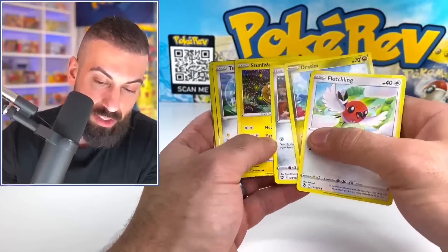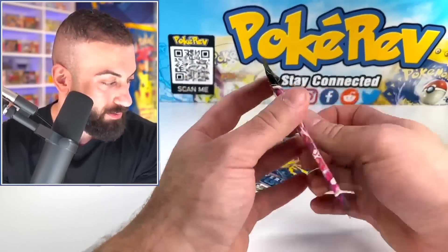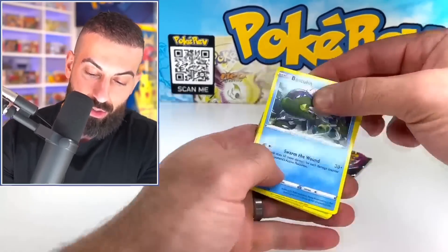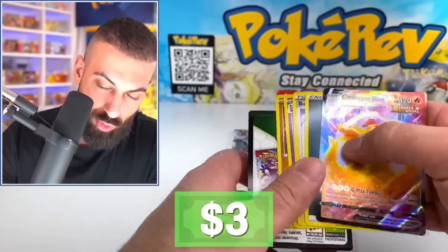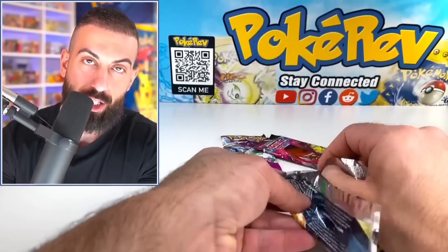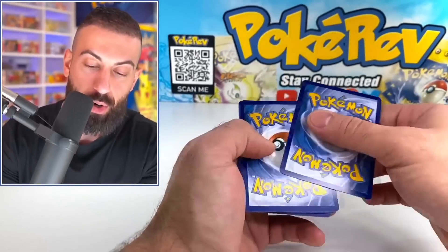I'm genuinely curious to know what your guys' opinions are on that. It's weird to me — it really reminds me of those fake cards. Cinderace VMAX, just regular Vs and VMAXes so far. Final three — actually the last two are going to be Fusion Strike. Do we have a good code card? We do, okay.